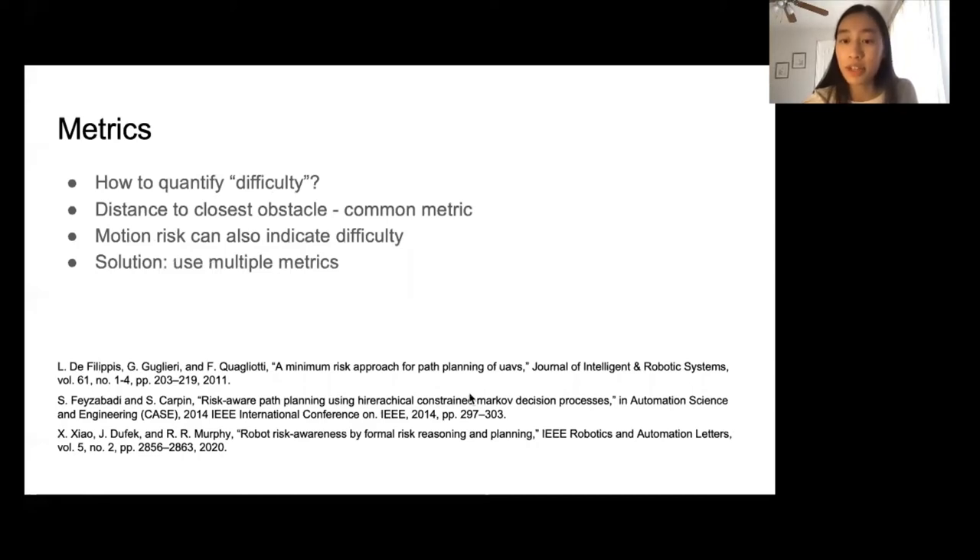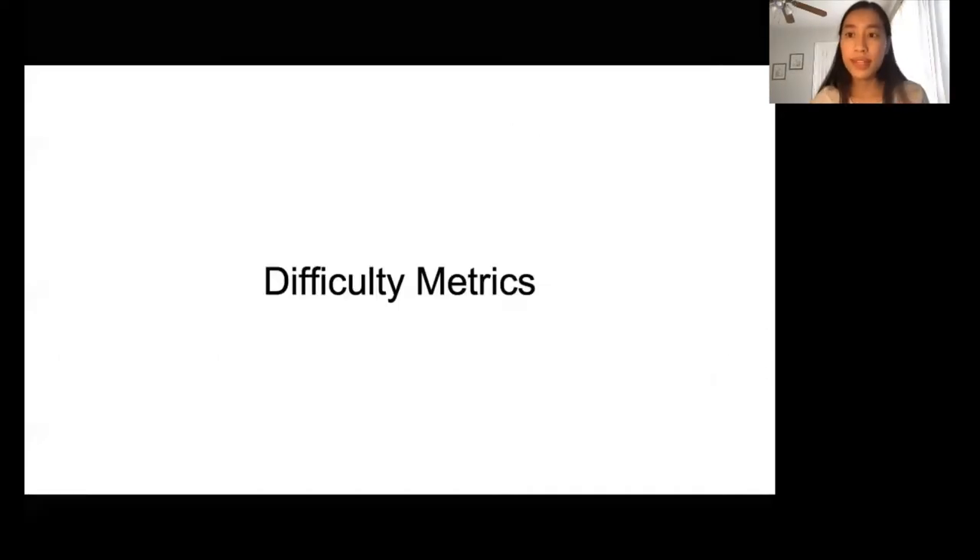Part of the work in benchmarking navigation systems is being able to quantify the difficulty of the navigation environment. A commonly used metric to quantify difficulty is the distance to the closest obstacle. However, few works consider more than a single source of difficulty. Robot motion risk is also related to the difficulty of a navigation environment. In our work, we present metrics inspired by the risk universe to quantify the difficulty level and use a data-driven approach to combine these metrics instead of manually assigning weights to each.